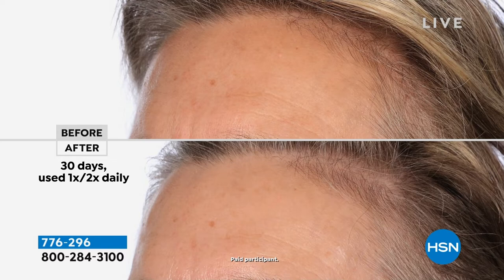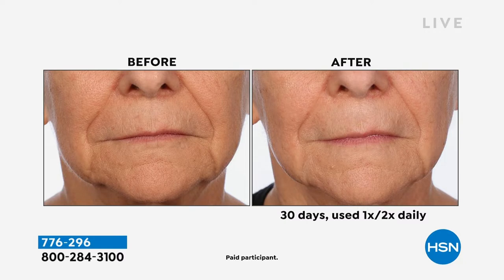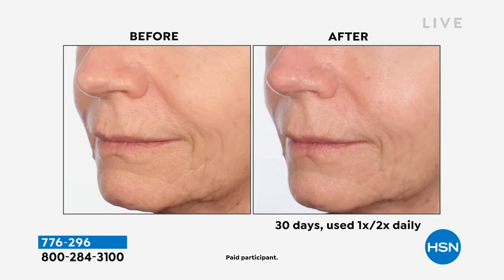It features an innovative triple chamber packaging. What makes it unique is that the ingredients are held in separate chambers and they combine when you pump them. If you put these three ingredients together in the same chamber, they degrade because they don't play well together in the tube. But by freshly mixing them, your ingredients stay powerful and give you results like you see on screen.